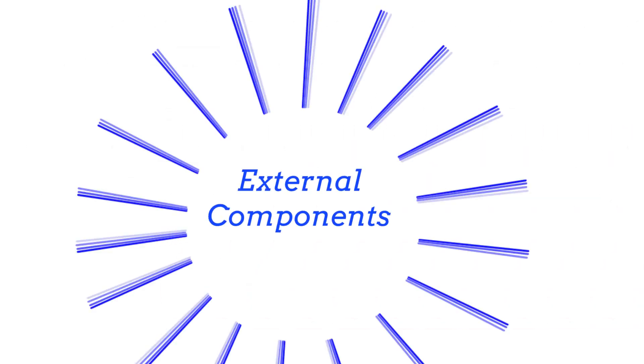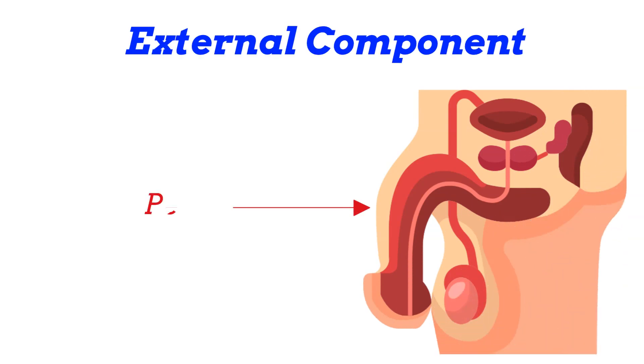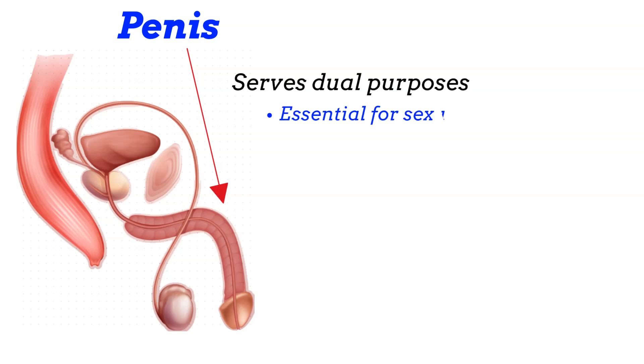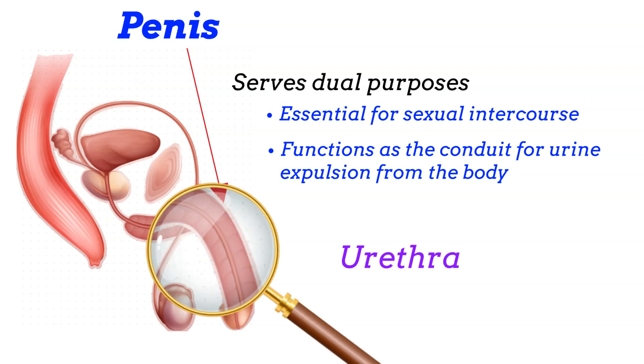Let's review the external components of the male reproductive system to start off. The two major organs include the penis and the scrotum. The penis serves dual purposes: it is essential for sexual intercourse and functions as the conduit for urine expulsion. The penis contains the urethra, the channel that carries semen during ejaculation and urine during urination.